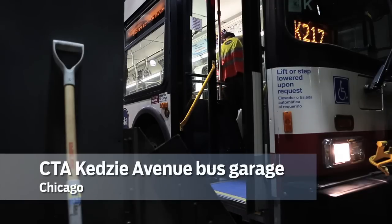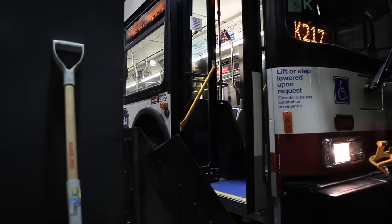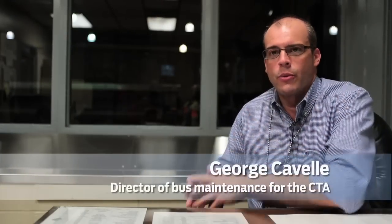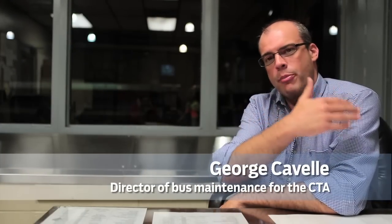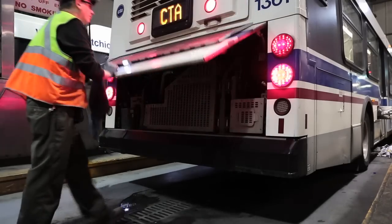When a bus comes off the line of road after it's been in service all day, it comes through the vault lane, gets vaulted, they pull the money in the cash box and put it away. Once that's done, the operator pulls it around where our servicer takes the bus and stages it where the dirty bus lanes are.